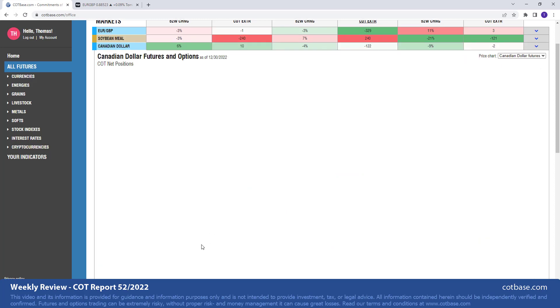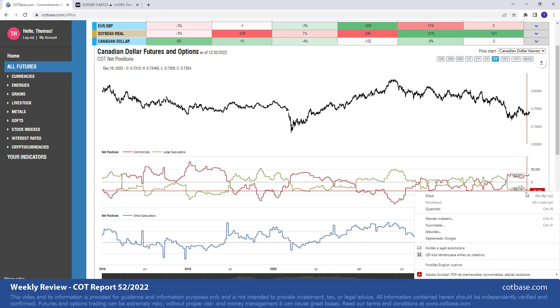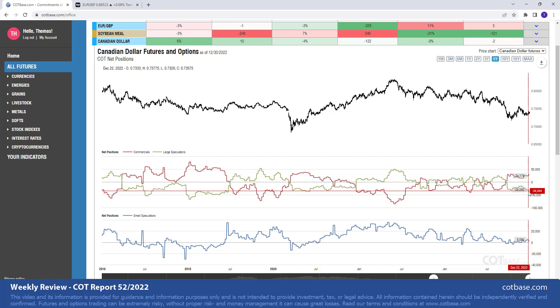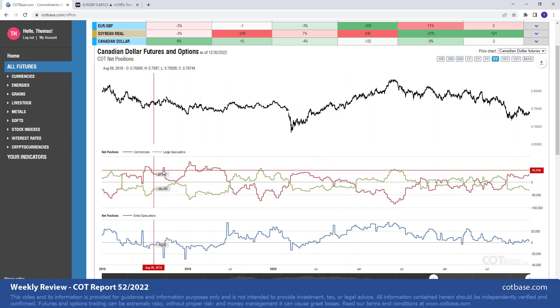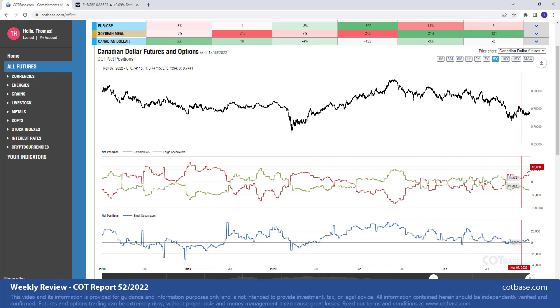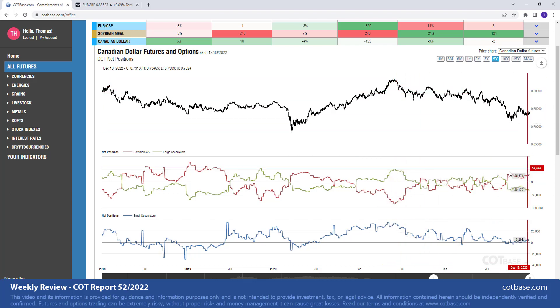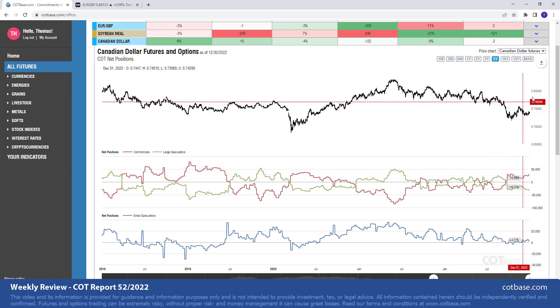Last but not least for this COT review, the Canadian dollar. Here we have a 122-report extreme in large speculators net positions. On the chart, it becomes visible that this is again a bullish COT extreme, suggesting higher prices coming in the medium to long-term future. We have seen greater extremes — as you can see on this five-year chart from 2019 — but nevertheless it is something to be aware of. We have seen the Canadian dollar lose value against the US dollar since May 2021. This bullish extreme suggests that this could change and we may see the Canadian dollar start gaining value against the US dollar.